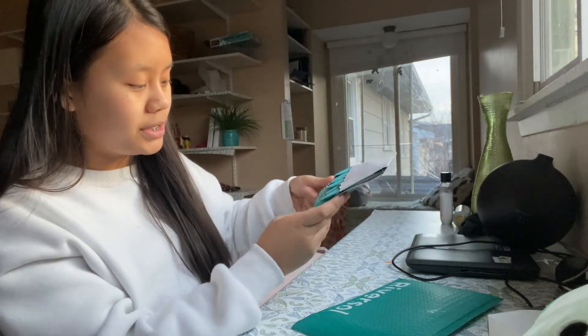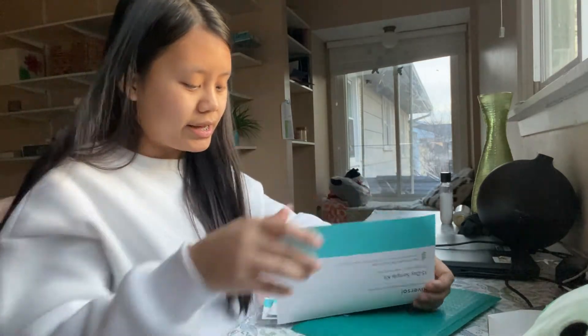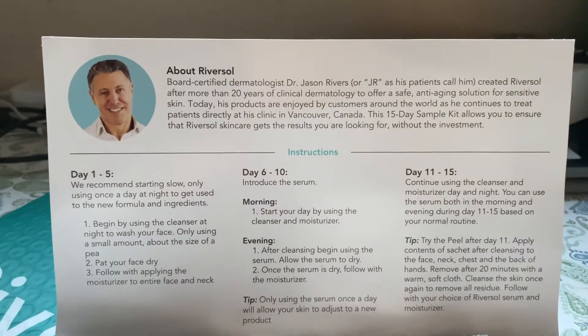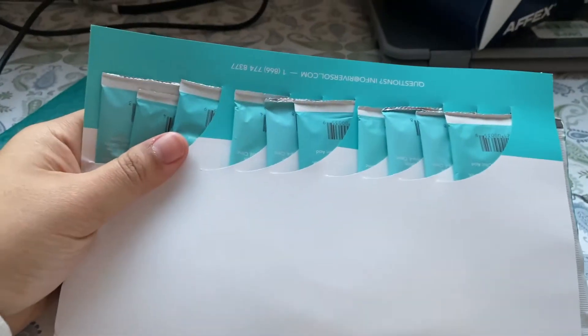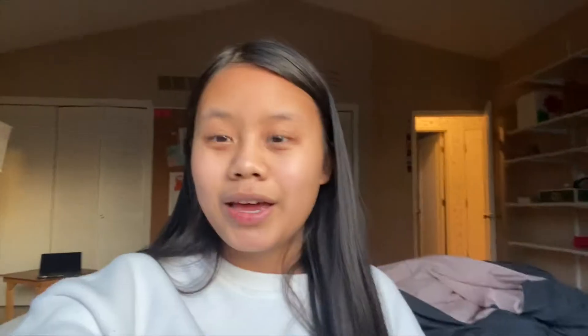It has all these packets and then there are instructions right here — really specific instructions. There's a lot here. I mean, this is a lot for a sample. Now if you guys are wondering how I got this sample, it's really easy, simple, and fast.